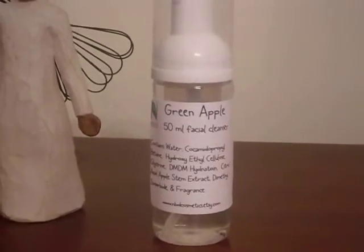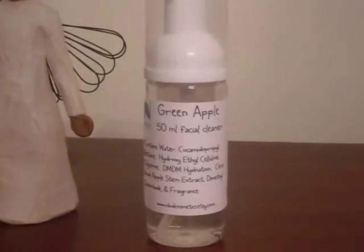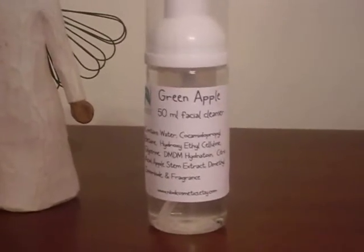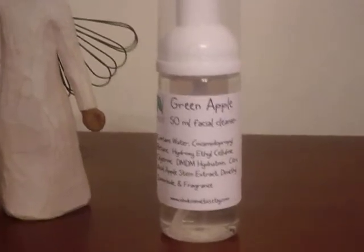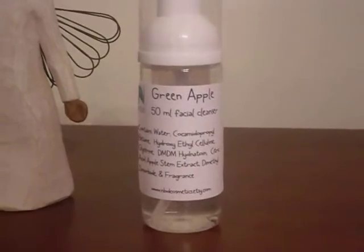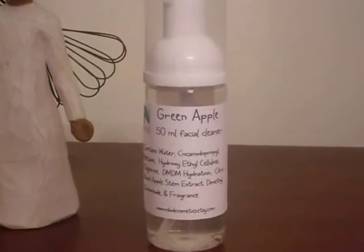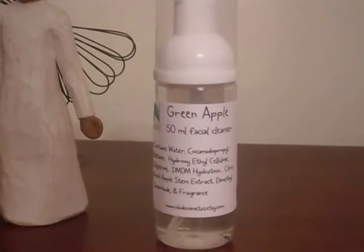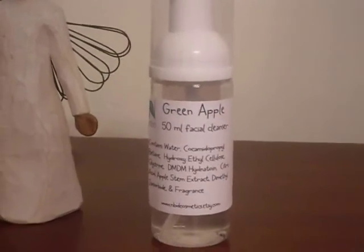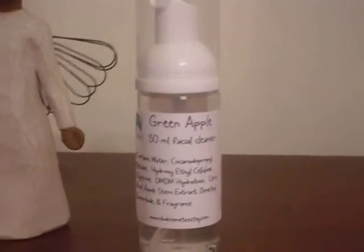Feel free to use this no matter what skin type you have, especially if you're going to fight aging every step of the way. I believe in looking your best at all times and making sure you have that nice youthful glow. This is my Green Apple Foaming Facial Cleanser, available at my Etsy shop: www.nbdcosmetics.etsy.com, or you may email me at naturalbydesign1 at gmail.com. Bye, YouTube.